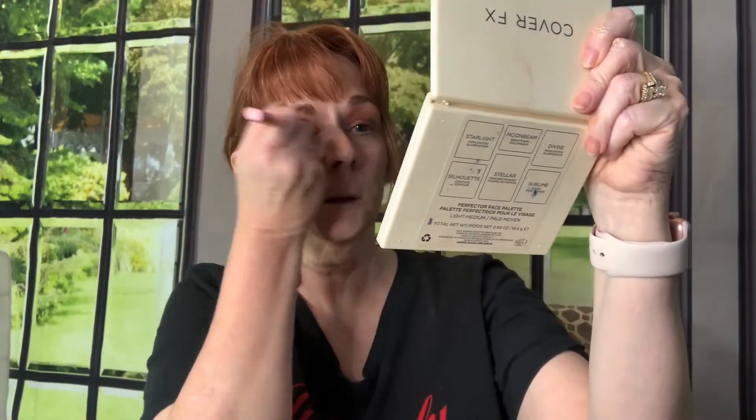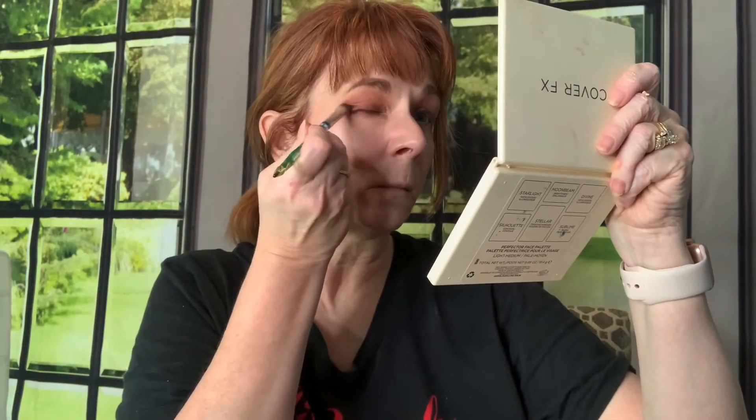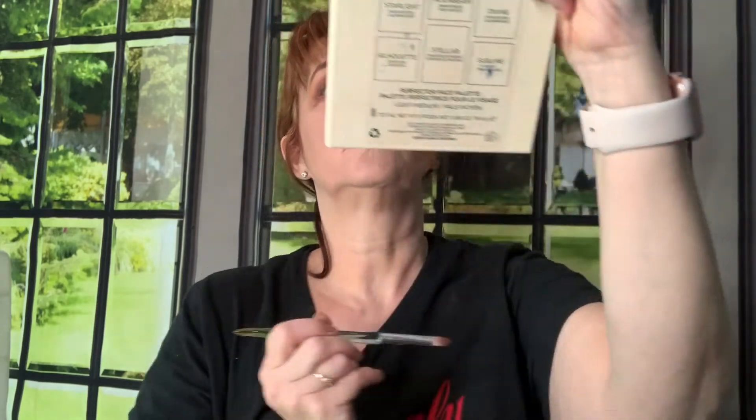I'm going to take a big fluffy brush and blend these colors. I am going to go into that outer V with the color Root Beer. I'm going to clean up the outer edge after we're done. There's definitely a lot of fallout, so I would say this is probably one that you want to put on your eye shadow first before your face makeup.